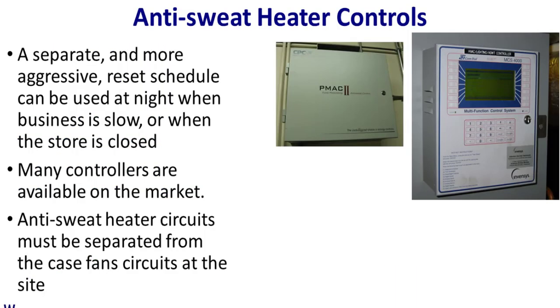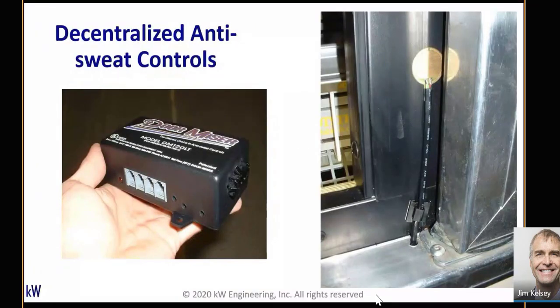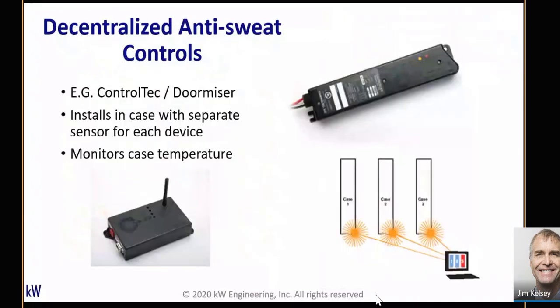Anti-sweat heater controls typically come in two types. We see centralized controls — there are a couple of old control units we still see out in the field. There are also case-by-case controllers, like the ones made by Dormizer or Control Tech, where they sense the temperature on the side of the door and cycle the anti-sweat heaters based on humidity or dew point in the store, so the anti-sweat heat is just enough to compensate for condensation buildup.